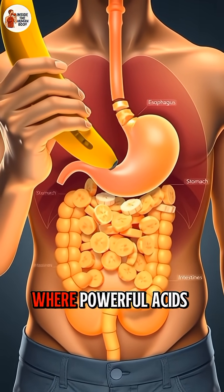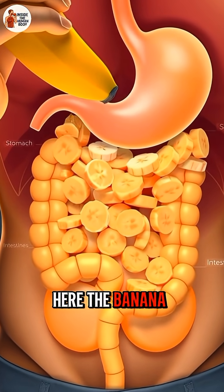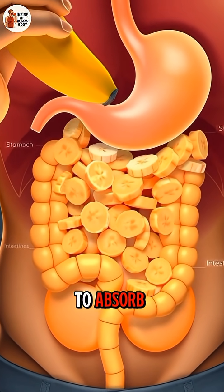The banana reaches the stomach where powerful acids and enzymes continue breaking it down. Here the banana turns into a soft mixture called chyme, making nutrients easier to absorb.